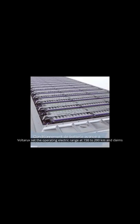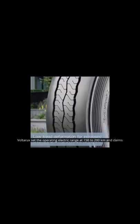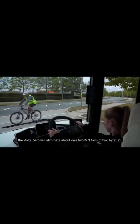Volta Trucks sets the operating electric range at 150–200 km and claims the Volta Zero will eliminate about 1.2 million tons of CO2 by 2025.